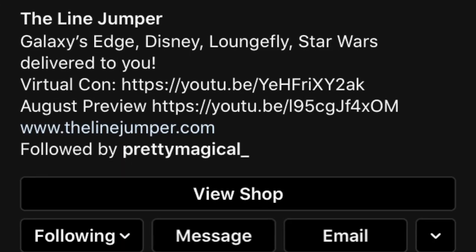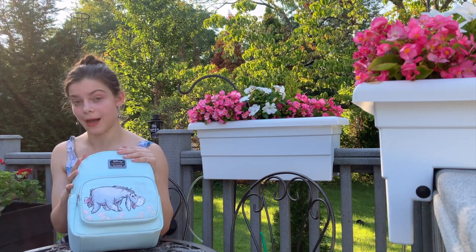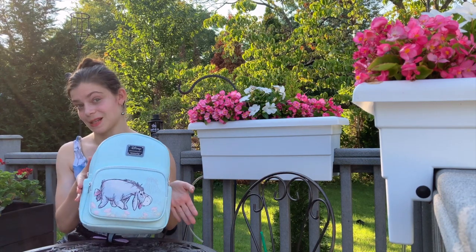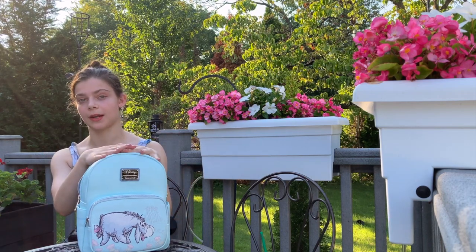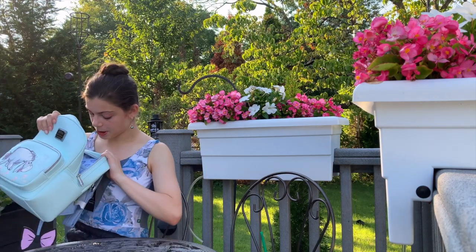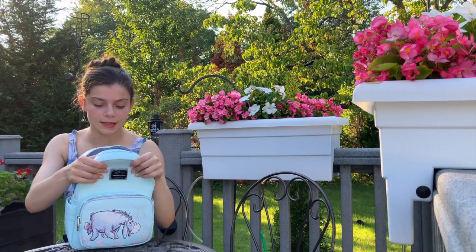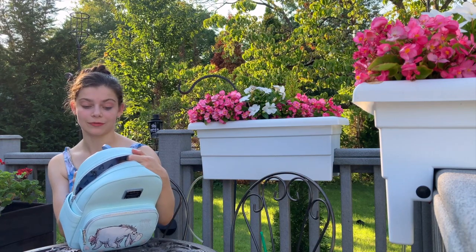This is from The Line Jumper on Instagram — they frequently do giveaways for their backpacks, so if you're interested in Disney products or just winning giveaways, you should definitely check them out, as well as their website, because they have a lot of really cool products available. Inside, it has so much space with a little zippered pouch, and the print on the inside is all Eeyore. I'll insert footage so you can get a close-up. This is just adorable and I am so grateful — thank you so much to The Line Jumper.